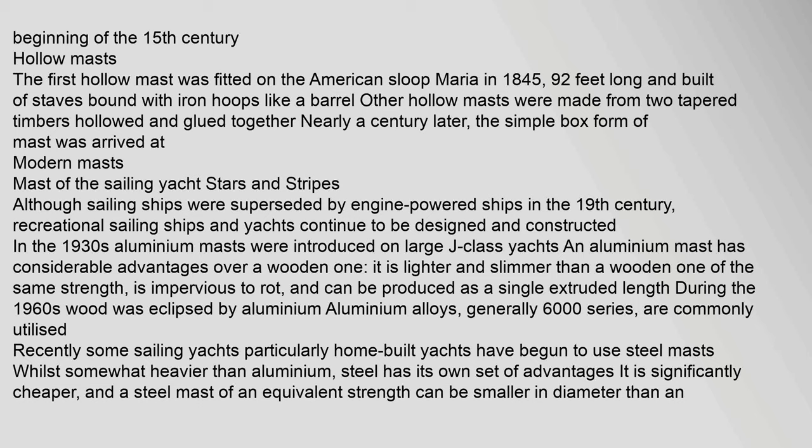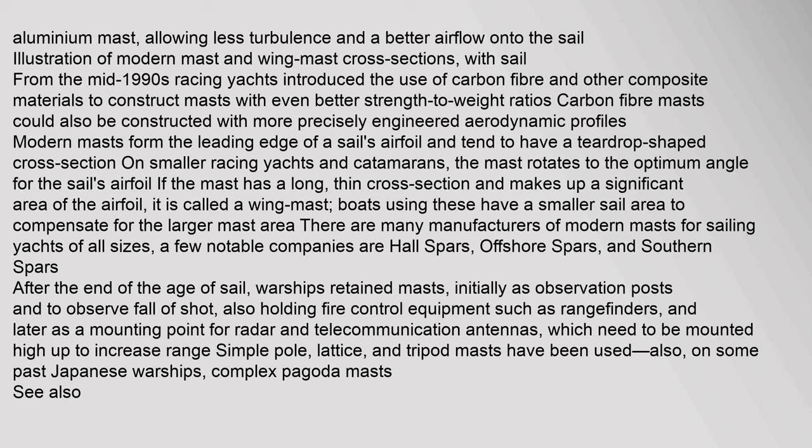Although sailing ships were superseded by engine-powered ships in the 19th century, recreational sailing ships and yachts continue to be designed and constructed. In the 1930s, aluminium masts were introduced on large J-class yachts. An aluminium mast has considerable advantages over a wooden one: it is lighter and slimmer than a wooden one of the same strength, is impervious to rot, and can be produced as a single extruded length. During the 1960s, wood was eclipsed by aluminium. More recently, some sailing yachts — particularly home-built yachts — have begun to use steel masts, which are significantly cheaper, and a steel mast of equivalent strength can be smaller in diameter than an aluminium mast, allowing less turbulence and better airflow onto the sail.